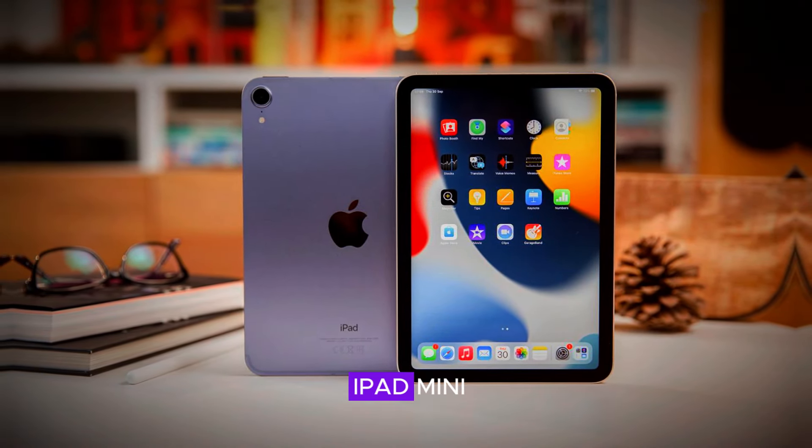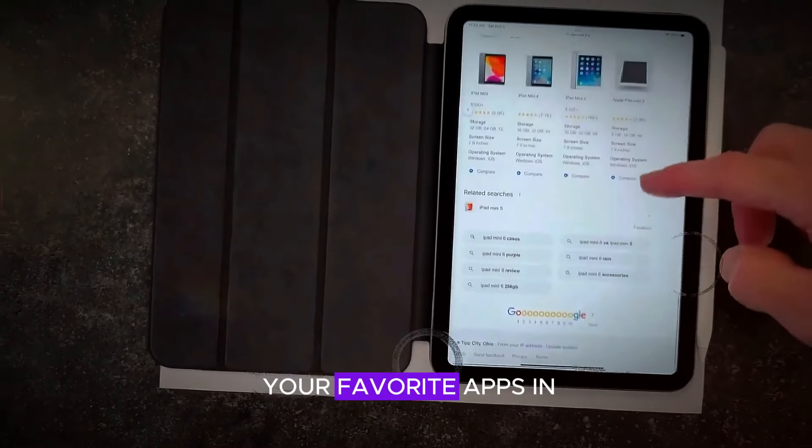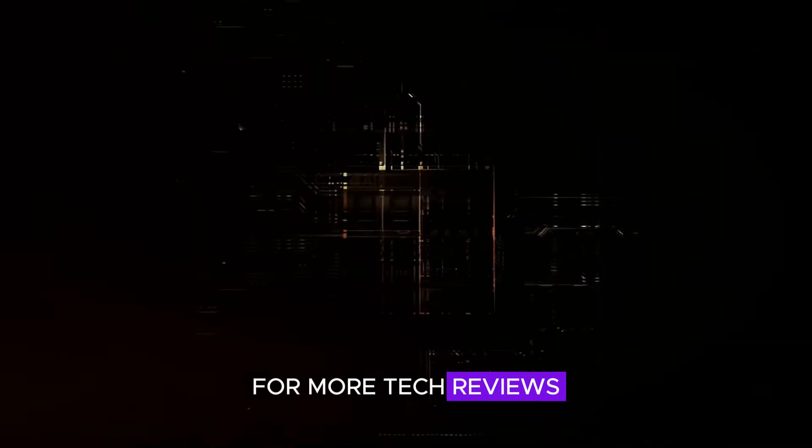I'd love to hear your thoughts on the iPad Mini and any app recommendations you might have. Feel free to share your favorite apps in the comments below. And if you enjoyed this video, don't forget to subscribe to the channel for more tech reviews and updates.